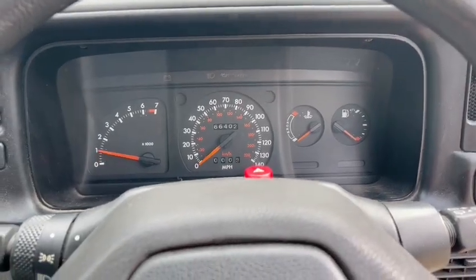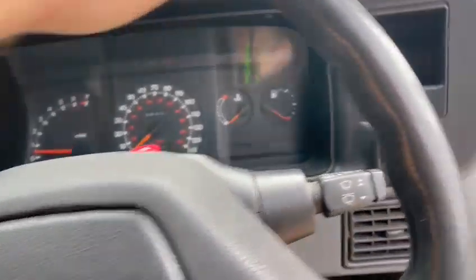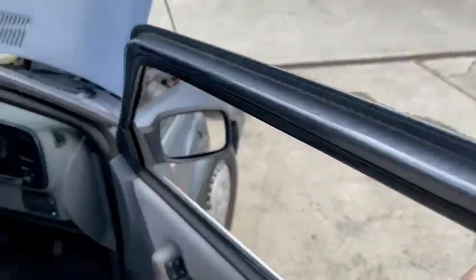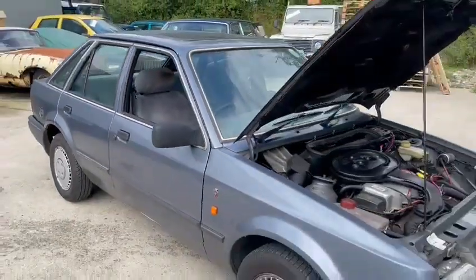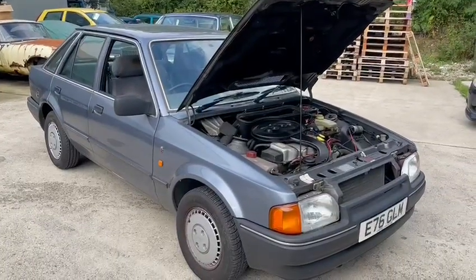Starts up no bother, seems to run very well. Not a bad car. Plenty of time to come and have a look before the sale — get yourself down to Pickering and see what you think.